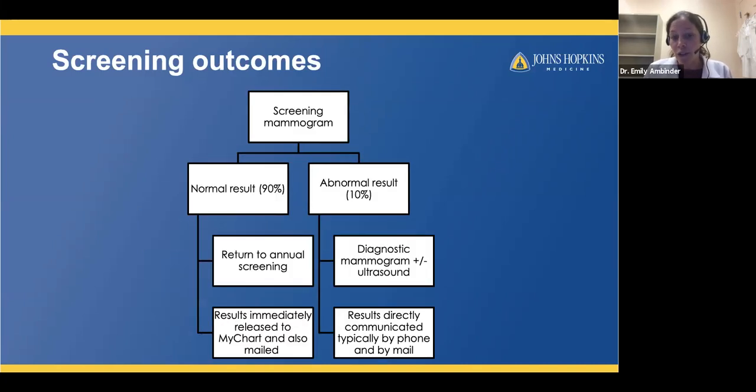Normal results are released immediately to your MyChart and also mailed to you. If you have an abnormal result, we want to communicate that directly. Someone from our team will reach out by phone as soon as possible to try to schedule your follow-up appointment within the next couple of days. We also send results by certified mail if we're unable to reach you by phone.